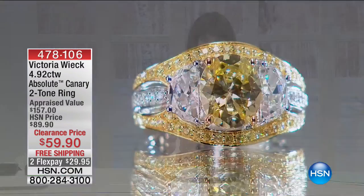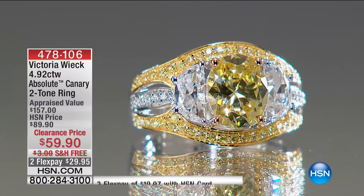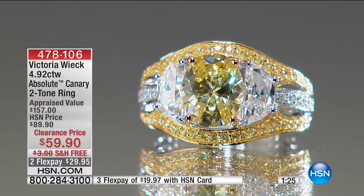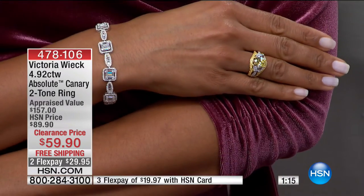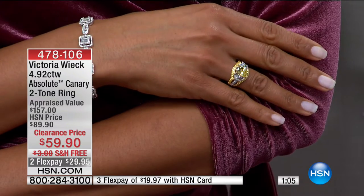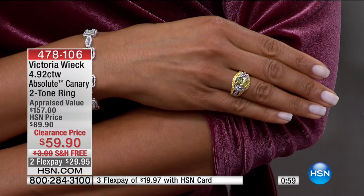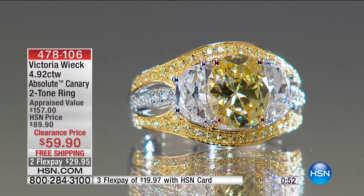I really love the design of this one. If you are a Victoria Wick collector, you'd look at it and immediately recognize it — because it's so different. You have the round canary Absolute in the center, flanked by two half-moon geometric Absolute stones, then bands of pave-set round clear and canary Absolutes wrapping around the band and shoulders.